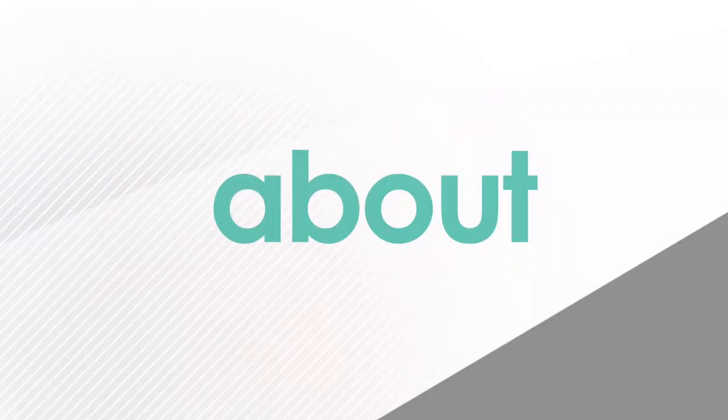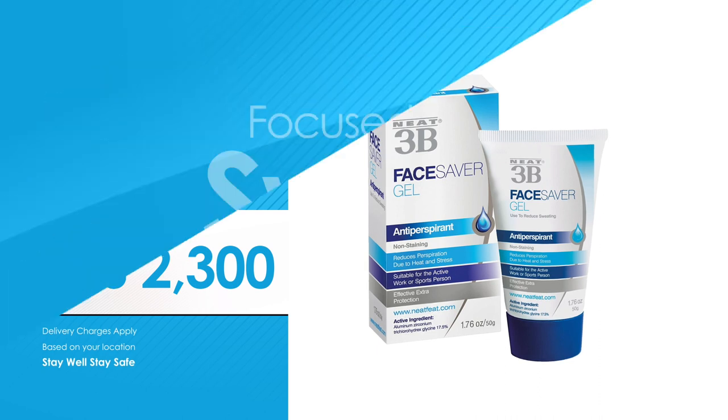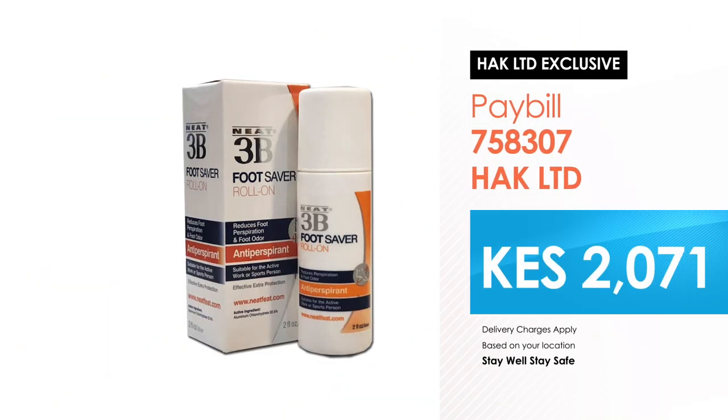Neat 3B. This is another product. We have the face saver gel and the foot saver rolon. If you have smelly feet, this is a product for you.